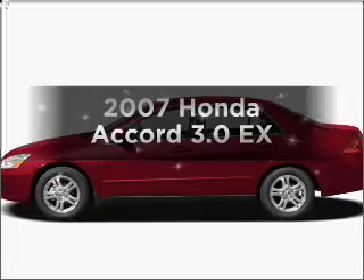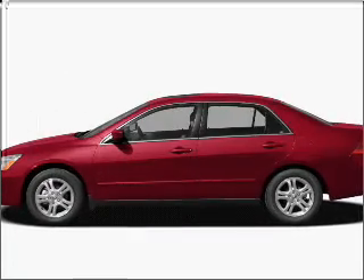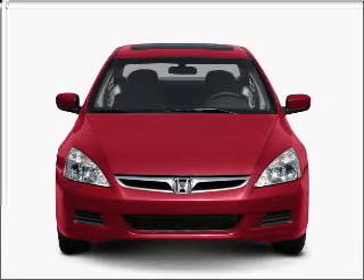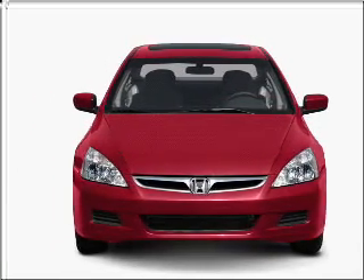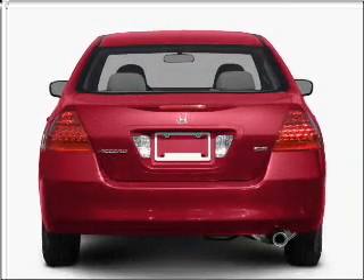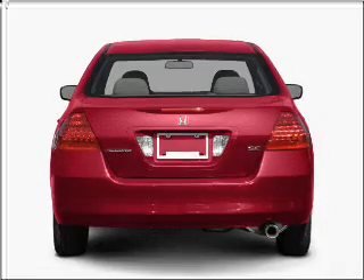Imagine yourself in this 2007 Honda Accord. This is the set of wheels you've been looking for, with a solid 6-cylinder engine that responds smoothly to its 5-speed automatic transmission. Premium wheels give a more luxurious look, and you will appreciate the safety feature of anti-lock brakes.